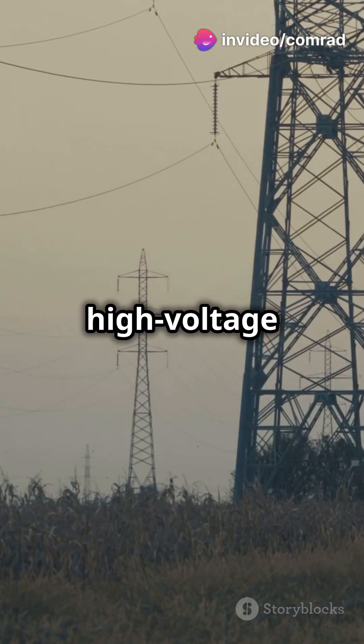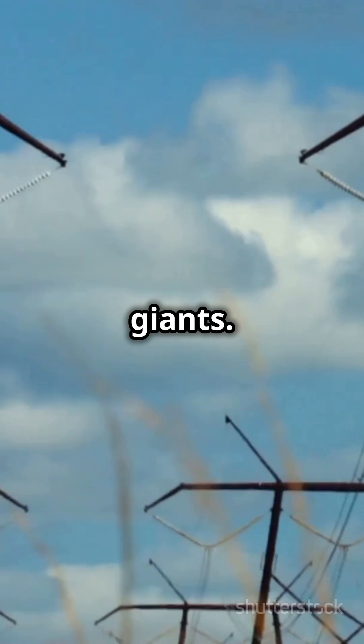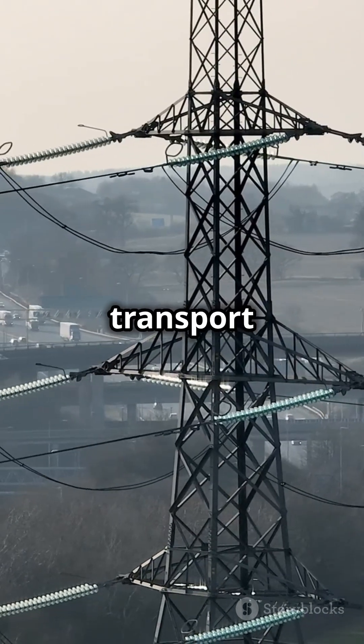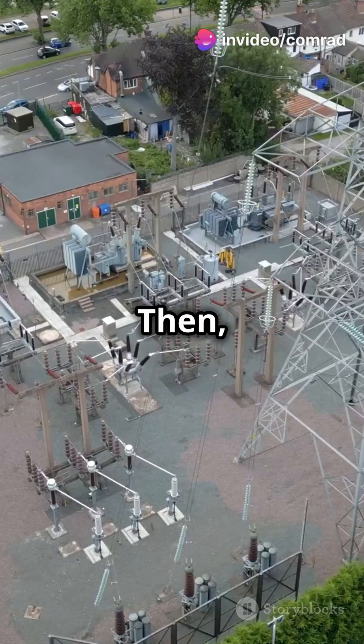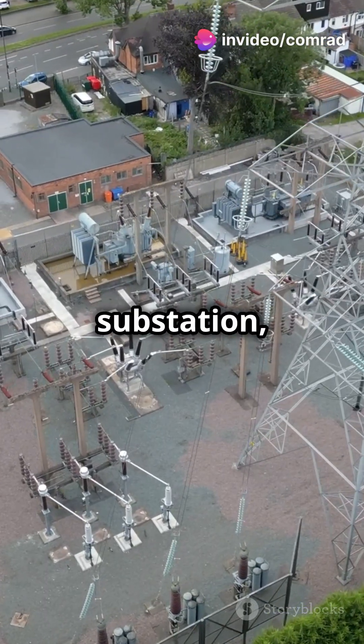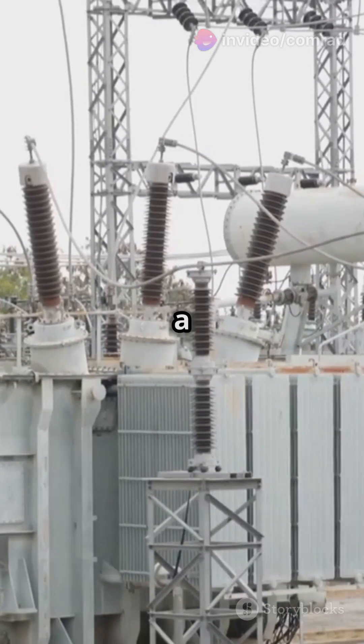Next, the electricity zooms through high-voltage power lines carried by pylons that look like metallic giants. These lines transport the electricity over long distances. Then, the electricity reaches a substation where it gets a voltage adjustment, kind of like changing gears on a bike.